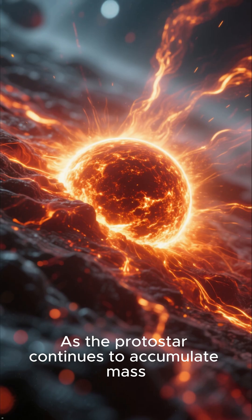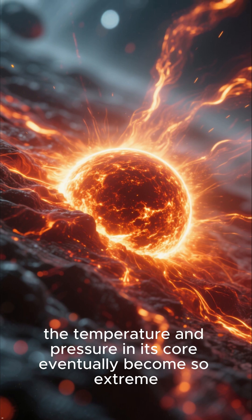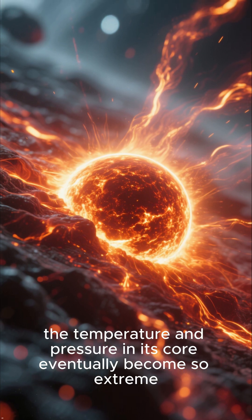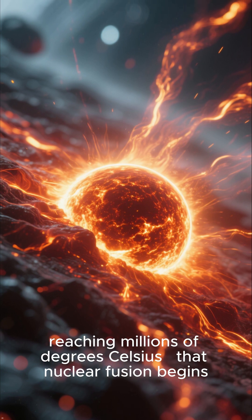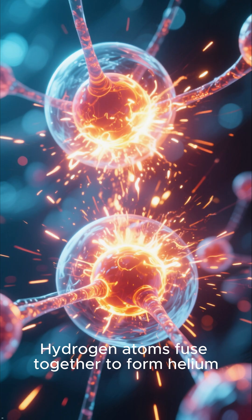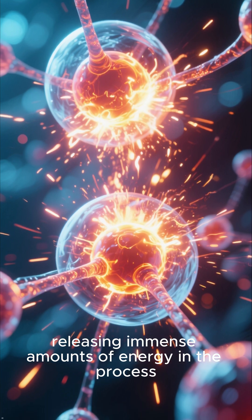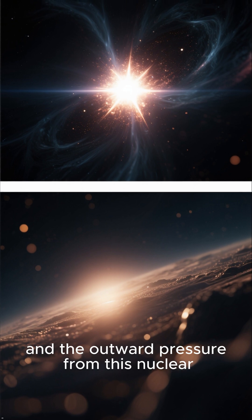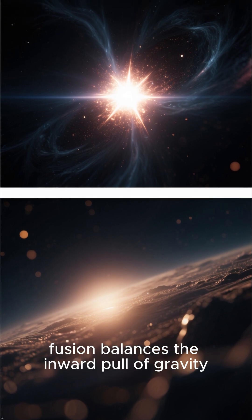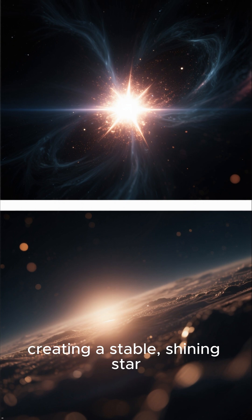As the protostar continues to accumulate mass, the temperature and pressure in its core eventually become so extreme — reaching millions of degrees Celsius — that nuclear fusion begins. Hydrogen atoms fuse together to form helium, releasing immense amounts of energy. A star is born, and the outward pressure from this nuclear fusion balances the inward pull of gravity, creating a stable, shining star.